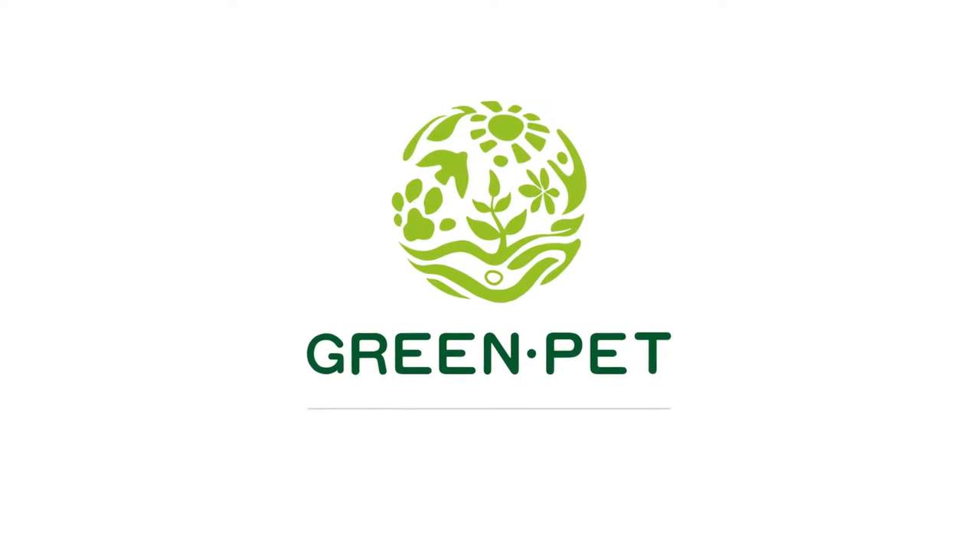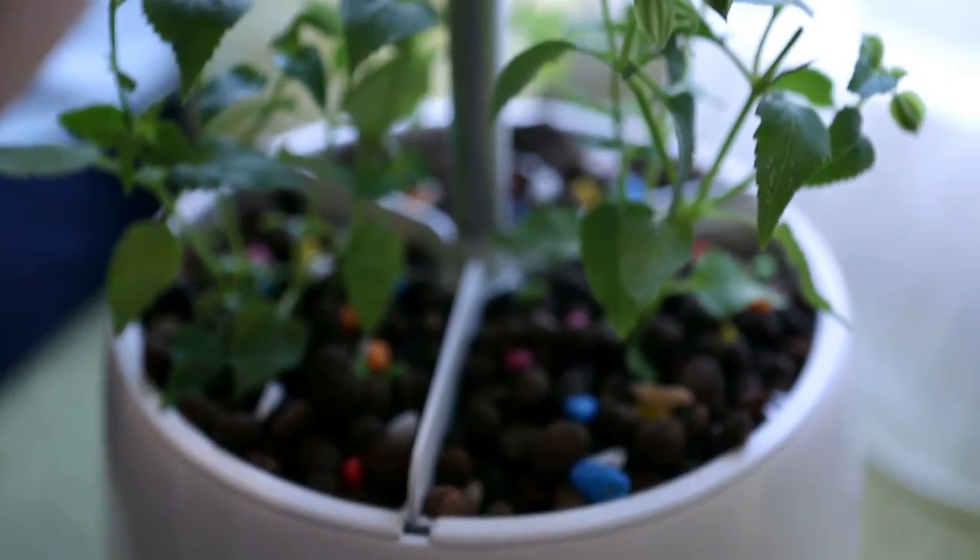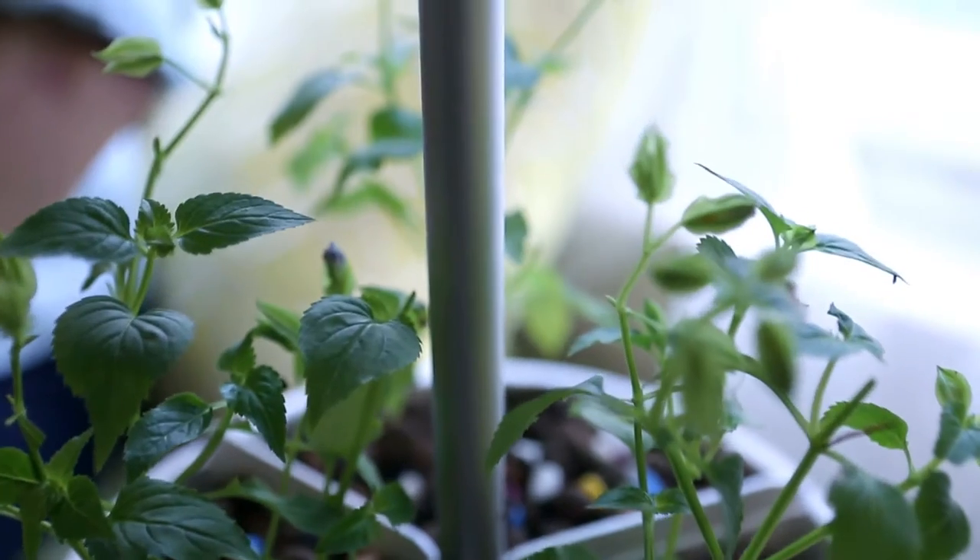Meet Green Pet. Green Pet is an intelligent indoor garden that grows fresh herbs, veggies, fruits, and flowers at a touch.